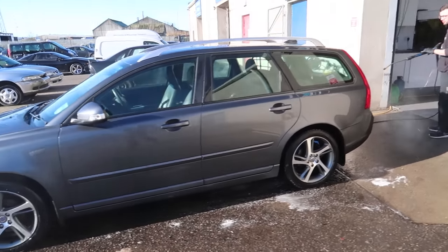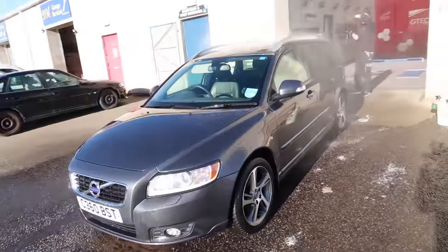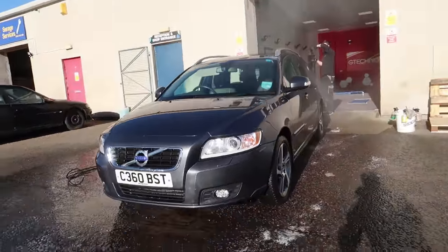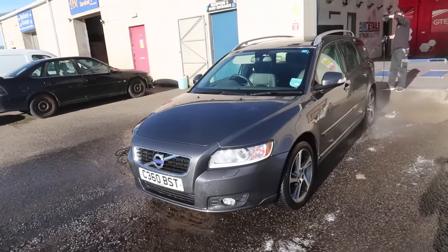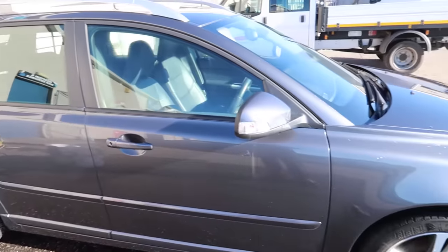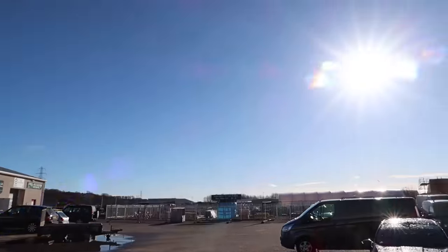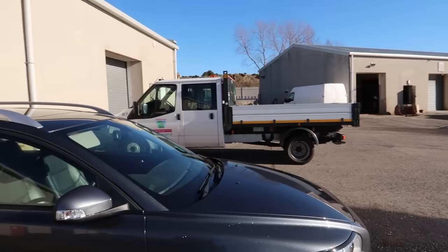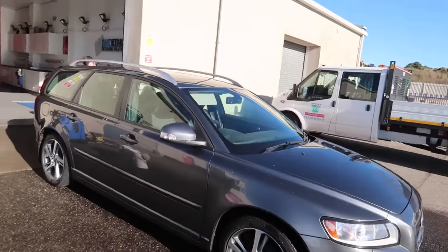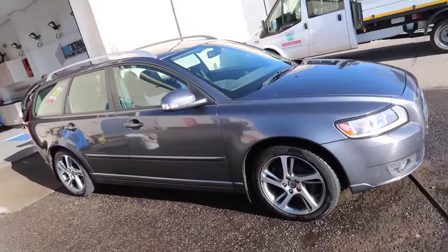On the detailing side of things we have this V50 in for a protection detail today, and it looks like Scott is just rinsing off the two-bucket method. I'll be able to help him now with the decontamination. We can't work out what's going on today — this morning it was frozen and now it is glorious weather and we're having to watch for chemicals drying out on the cars.